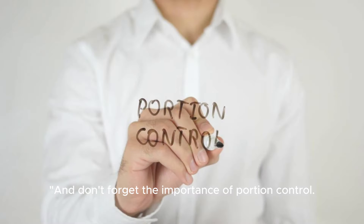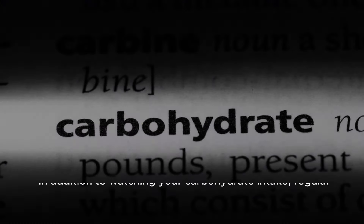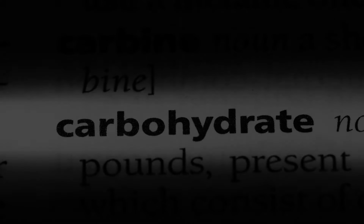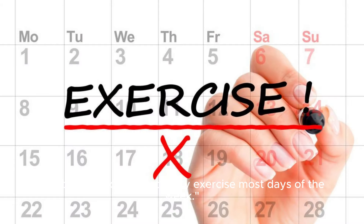And don't forget the importance of portion control. Using measuring cups, spoons, or even your hand can help you gauge appropriate serving sizes. In addition to watching your carbohydrate intake, regular exercise plays a vital role in managing type 2 diabetes. Aim for at least 30 minutes of moderate intensity exercise most days of the week.